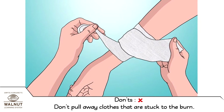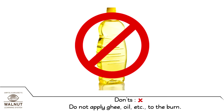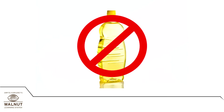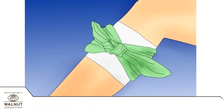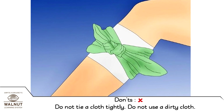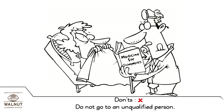Don'ts: Don't pull away clothes that are stuck to the burn. Do not apply ghee, oil, etc. to the burn. Do not cover the burn with a thick cloth. Do not tie a cloth tightly. Do not use a dirty cloth. Do not go to an unqualified person.